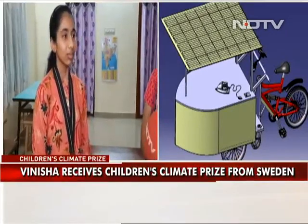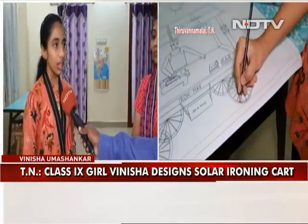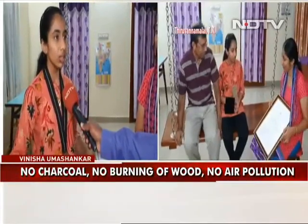How big is this problem in India, and how much would this change if the community of people who iron using charcoal switched to the system? Well, there may be around 10 million ironing carts in India alone, and each of them burns around five kg of charcoal. So totally, in a day, they burn around 50 million kg of charcoal every day in India alone.